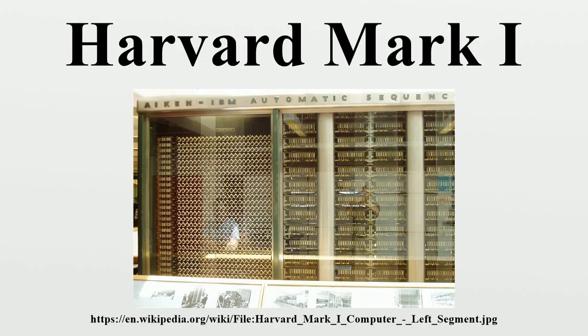Aiken published a press release announcing the Mark I, listing himself as the sole inventor. James W. Bryce was the only IBM person mentioned, even though several IBM engineers including Claire Lake and Frank Hamilton had helped build various elements. Thomas J. Watson was enraged and only reluctantly attended the dedication ceremony on August 7, 1944. Aiken decided to build further machines without IBM's help, and the ASCC came to be generally known as the Harvard Mark I. IBM went on to build the Selective Sequence Electronic Calculator to both test new technology and provide more publicity for the company.